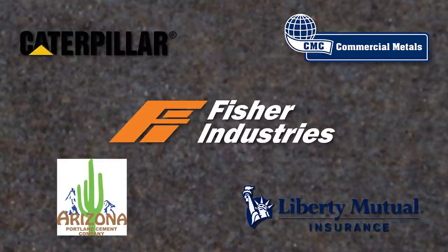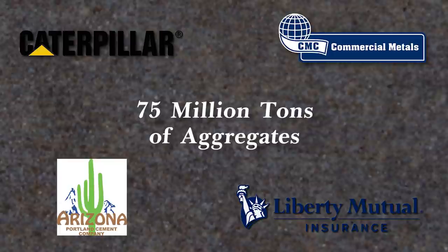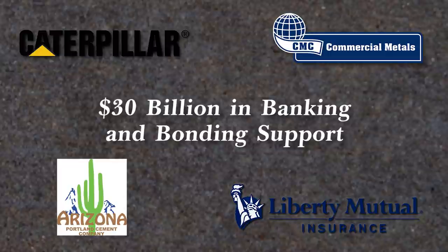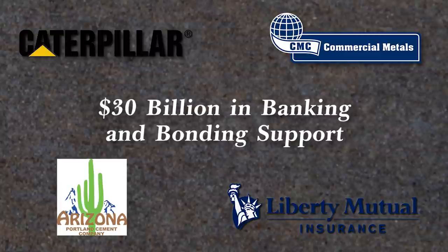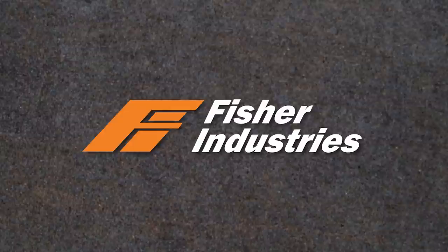These firms have more than enough scale and capability to produce the tools, materials, and capital required: 75 million tons of aggregates, 350 Caterpillar excavators and wall forms, 4 billion pounds of rebar, 16 million tons of cement, and 30 billion dollars in banking and bonding support. Although these quantities seem lofty, Fisher's annual aggregate production is 35 million tons, and CMC fabricates over 3 billion pounds per year. Fisher's team and revolutionary wall design and build techniques tower far above the alternatives. There's simply no better choice.